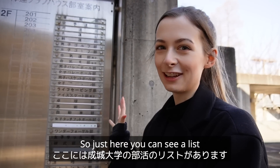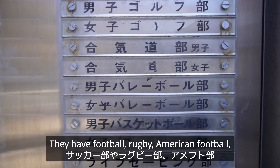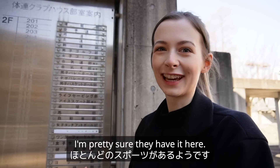Just here you can see a list of all the different university clubs. It's such a long list — they have football, rugby, American football, skiing, ice skating — truly any sport you can think of. I'm pretty sure they have it here.